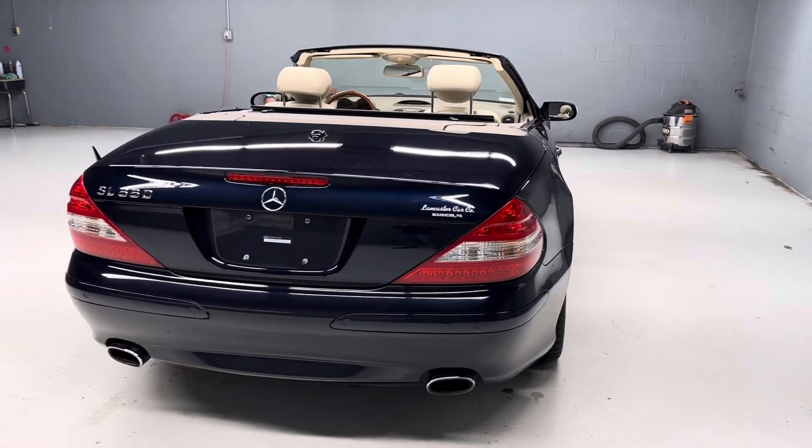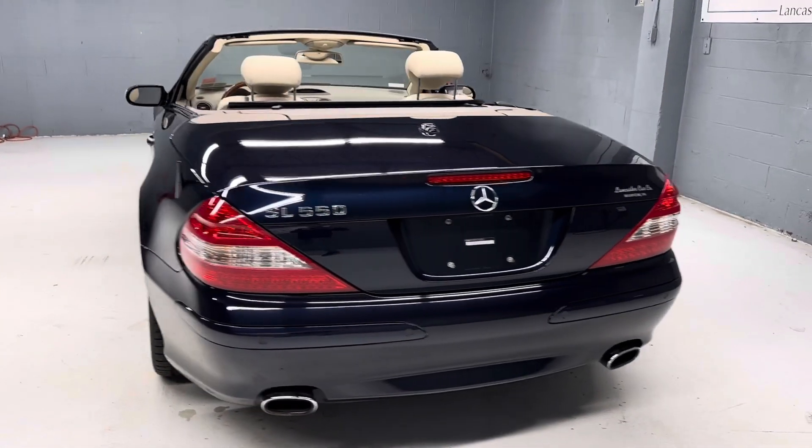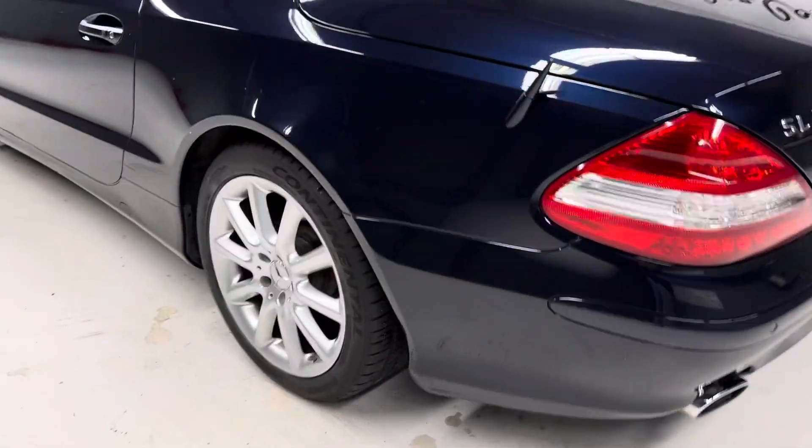More pictures on our website, LancasterCarCo.com, as well as a link to the Carfax and the original window sticker.